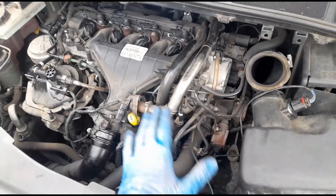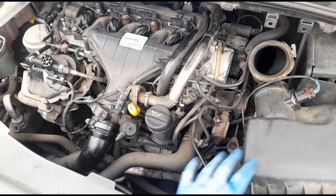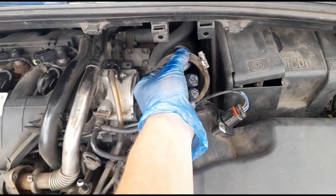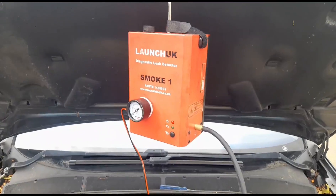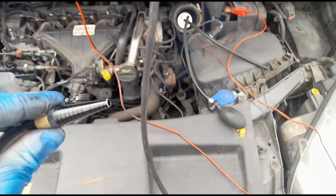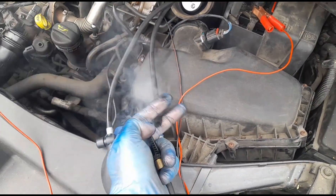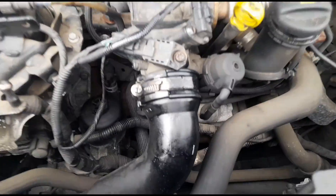The customer just said he recently bought this car and the person he bought it off sold it with this problem, having spent hundreds of pounds trying to get to the bottom of it. I just don't understand why no one looked at this. I'll seal this up in a minute and see if that sound is still there. I've got the Launch smoke detector running — smoke is flowing now, connected into the inlet. We'll give it a few minutes — I have a feeling it's going to come from that pipe.